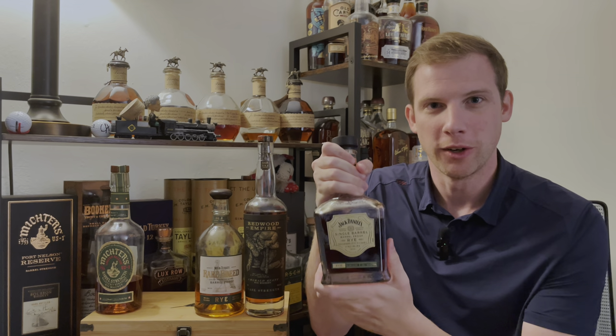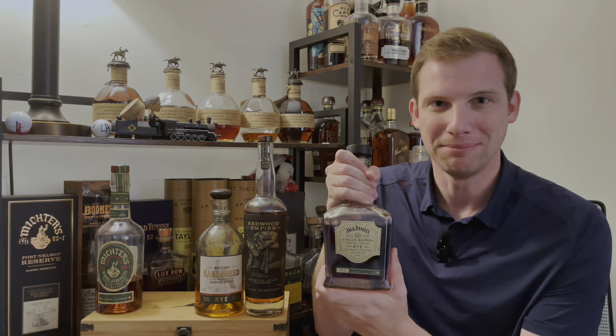Is Jack Daniel's single barrel barrel-proof rye the best barrel-proof rye on the market? Stay tuned to find out.